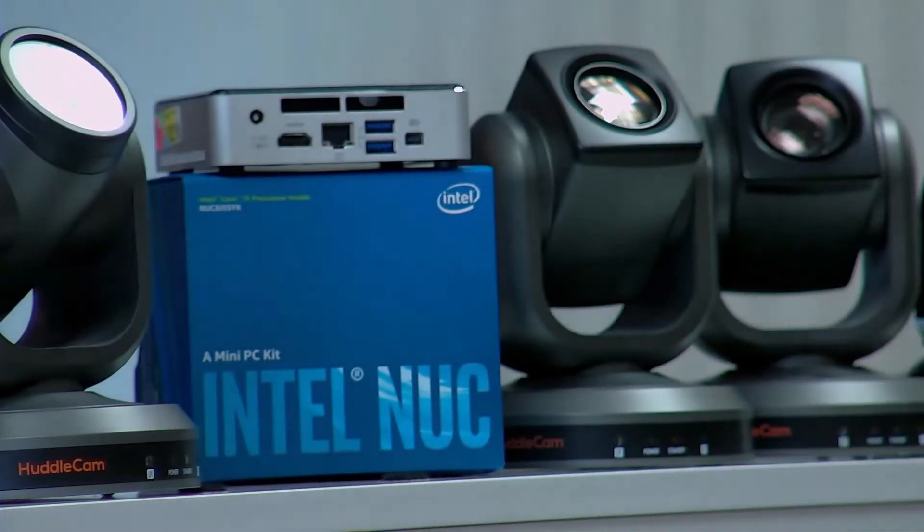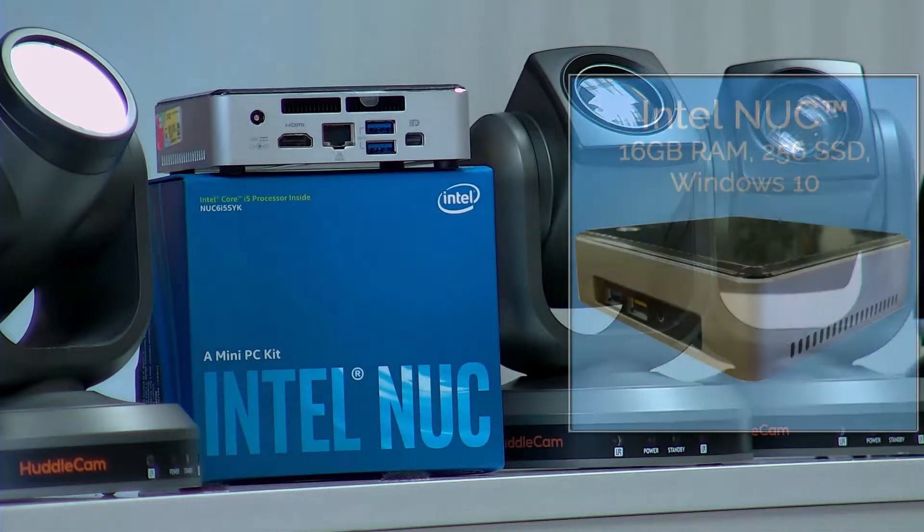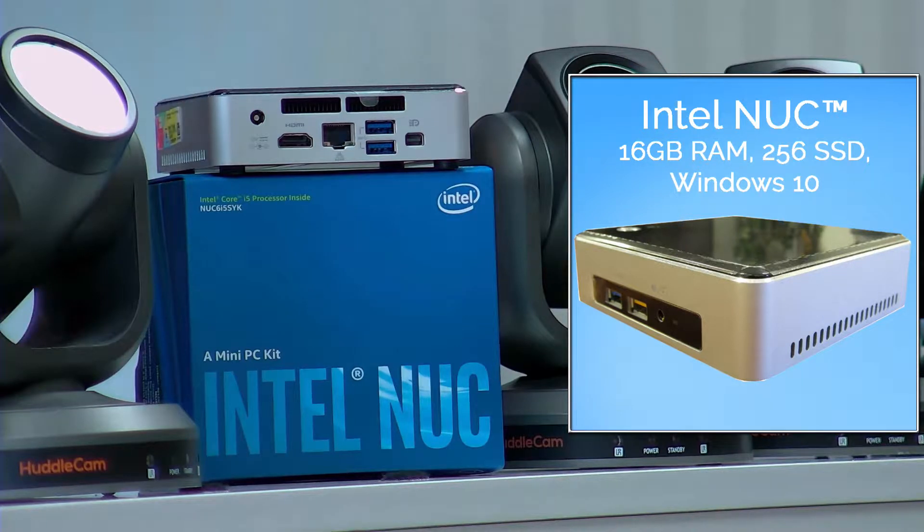Each system includes a fully configured Intel NUC computer with Windows 10, 16GB of RAM, a 256GB solid state drive, and 4 USB 3.0 ports.